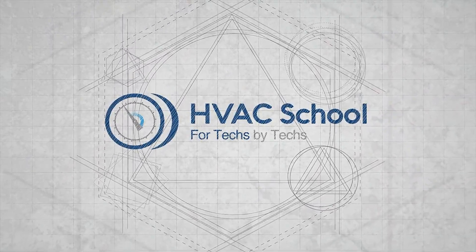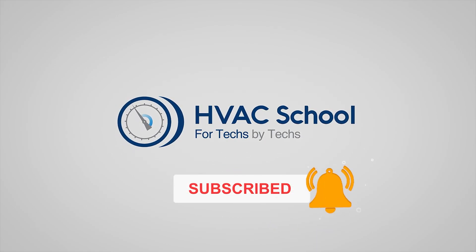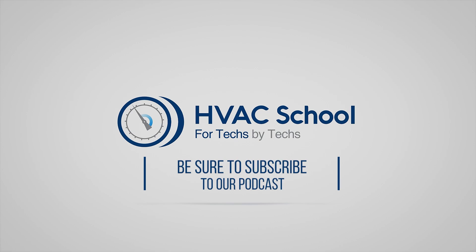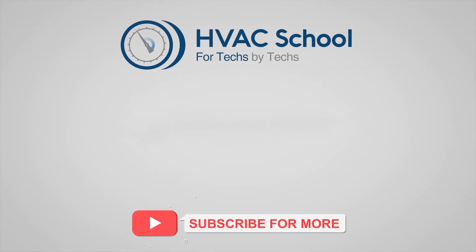That is the reality of where we stand today on dehumidification, how to deploy dehumidifiers, and outdoor air. Thank you, Howard, for the great question. If you're willing, give this video a thumbs up and drop a comment. Hit that bell icon to stay updated with future videos. HVAC School isn't just a YouTube channel — dive deeper at hvacschool.com, tune into the HVAC School podcast on all your favorite podcast apps, join our thriving Facebook group, and check out our free mobile applications for iPhone and Android. We're all about community — for techs, by techs.